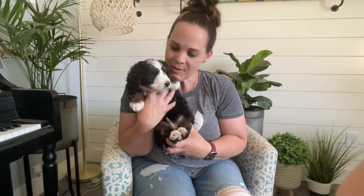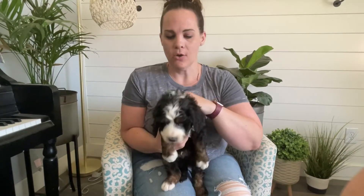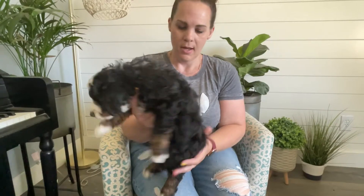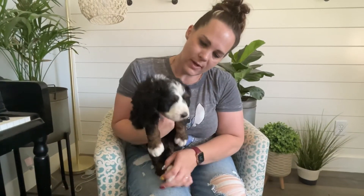Here is orange collar from Sophie's litter. He is so darling. He's got a fluffy little teddy bear face. His coat is coming in so gorgeous. He's just got some good curl and wave in here. He is just so cute and sweet and fun.